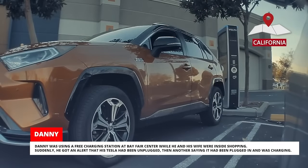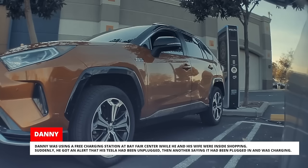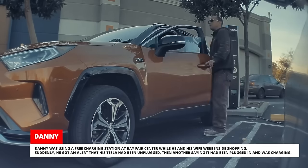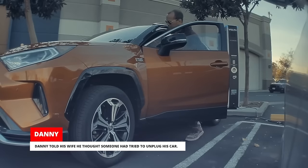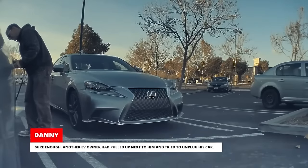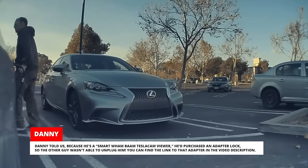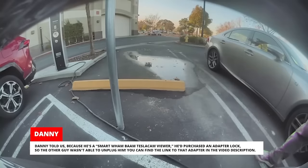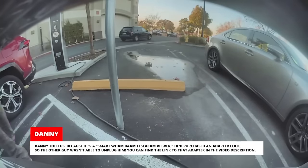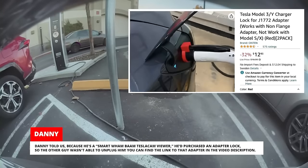Danny was using a free charging station at Bayfair Center while he and his wife were inside shopping. Suddenly, he got an alert that his Tesla had been unplugged, then another saying it had been plugged in and was charging. Sure enough, another EV owner had pulled up next to him and tried to unplug his car. Danny told us because he's a smart Wham Bam Tesla Cam viewer, he'd purchased an adapter lock so the other guy wasn't able to unplug him. You can find the link to that adapter in the video description.